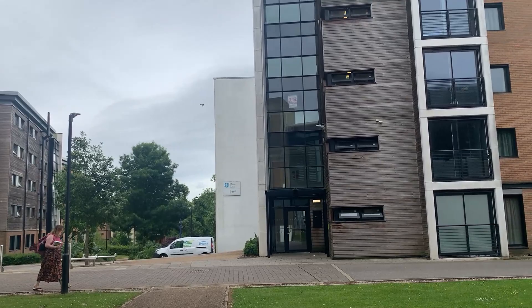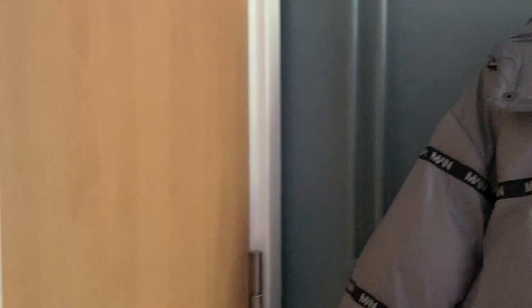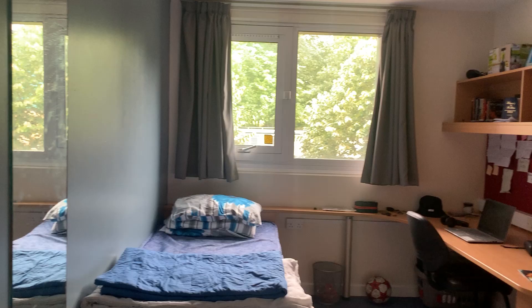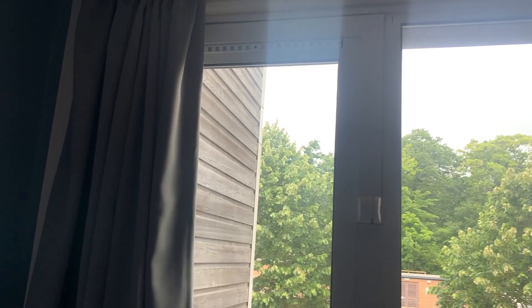It is a 20 to 30 minute walk from the SU, probably a 25 to 35 minute walk from the Diamond, depending on how slow or fast you walk. It costs £6,150 per academic year. You have the Edge at your doorstep, which is really nice. It can be really noisy at times because teenagers, hormones, independence.